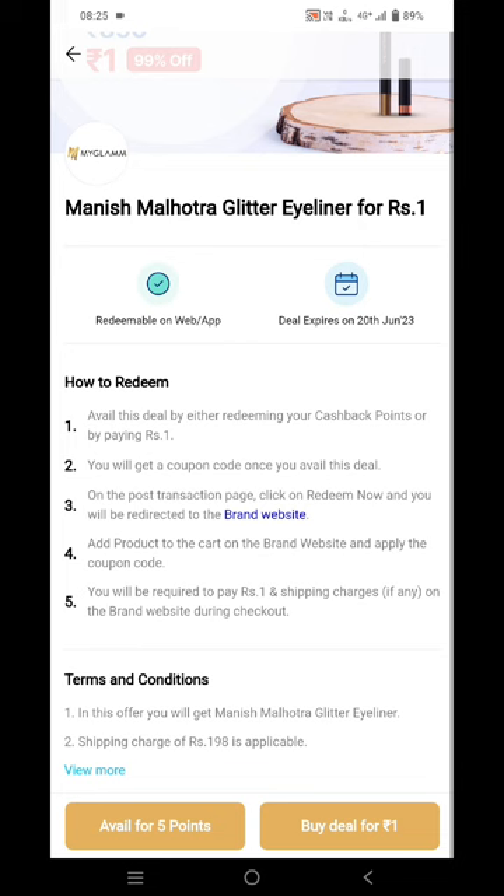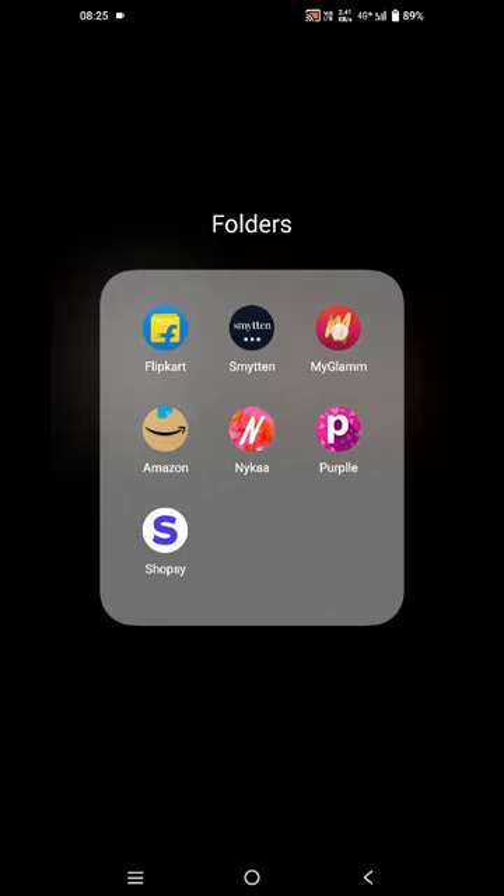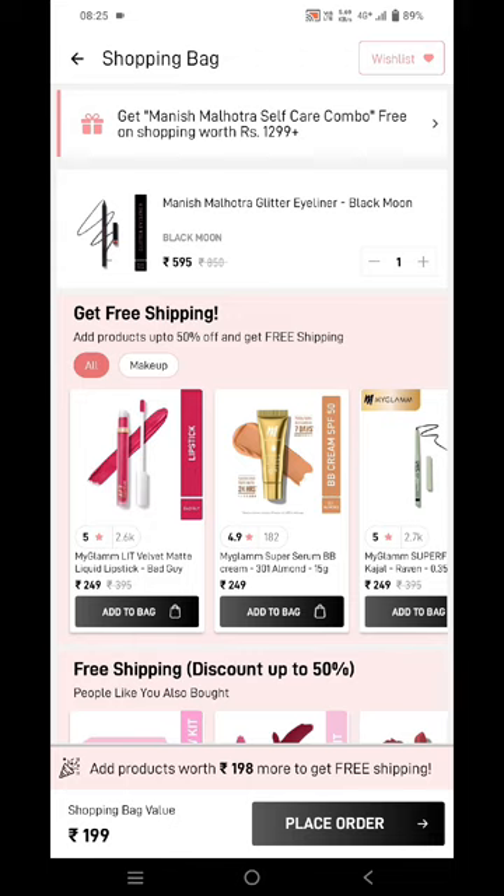After that you will be getting a promo code, and you need to copy this promo code and paste it on the MyGlam application. Currently I'm having the promo code, so I have already applied it. After applying the promo code, I'm getting this for just rupees one ninety-nine.